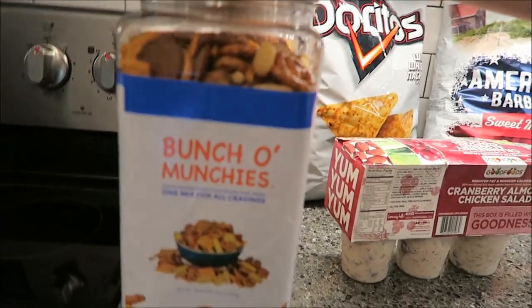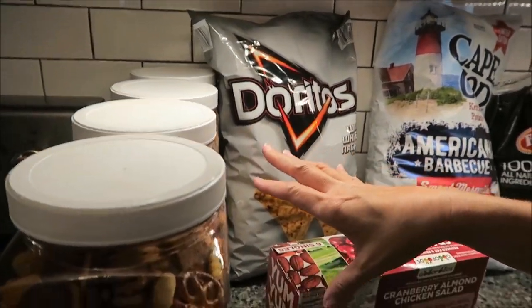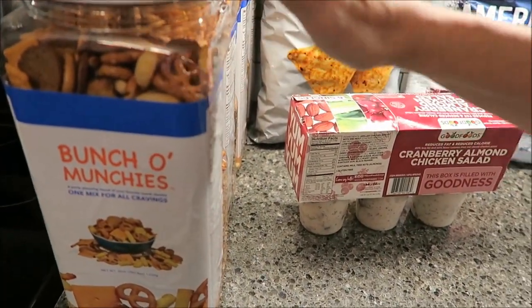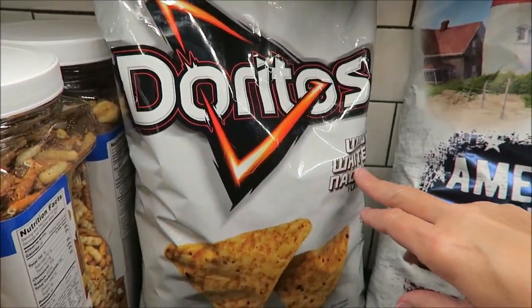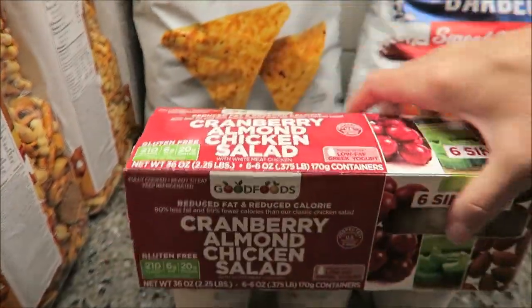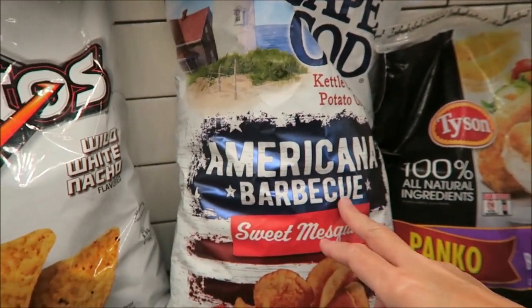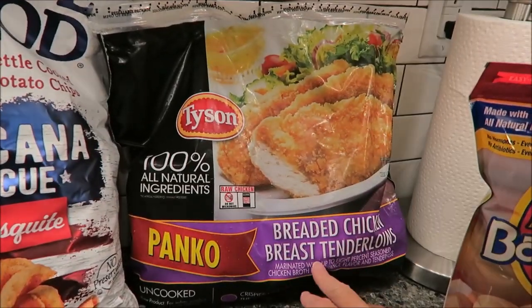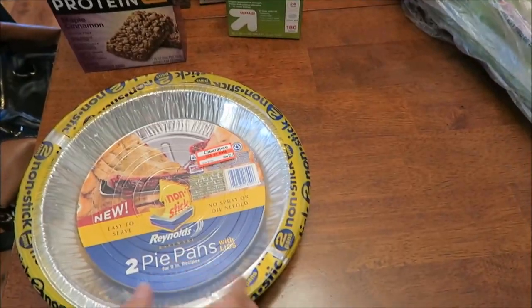At Costco we bought a bunch of Munchies — Ashley loved them, but they're actually discontinuing them, so they were only $3 a container and don't expire until December, so we bought four. I also got Doritos Wild White Nacho, which we've never tried, more of the cranberry almond chicken salad — I absolutely love it — Cape Cod Americana barbecue sweet mesquite chips, Tyson panko breaded chicken breast tenderloins, and mini bagel dogs.